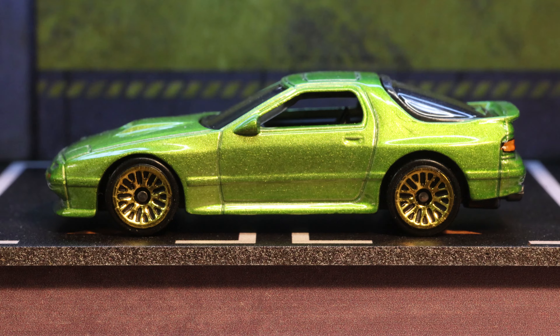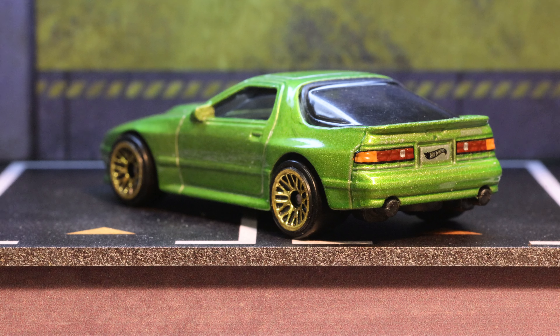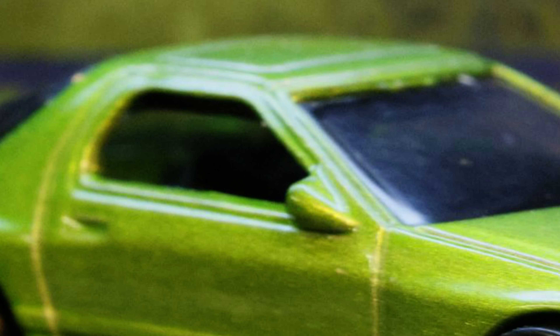The color on this car is a metal flake lime green and it is absolutely gorgeous. The interior color is black, with the car being a right-hand drive and featuring Recaro-type seats. The base on this car is black plastic. The windows are a dark gray tint with the passenger and driver's side door windows rolled down.